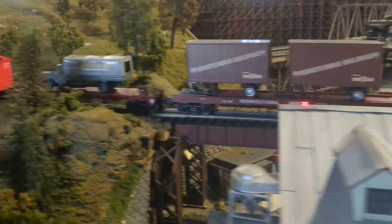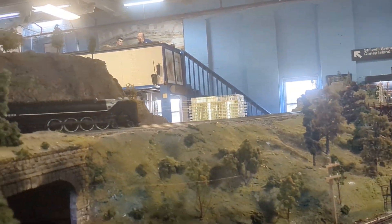Here's the end — here's a coal dump. Here is another bridge, and another bridge. A Niagara goes by. Here is a tunnel.